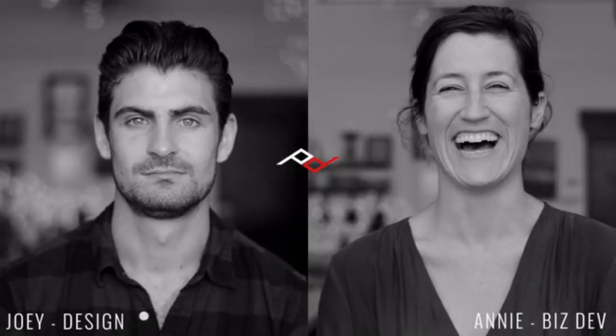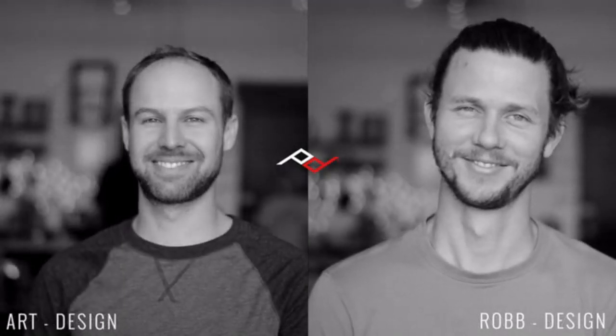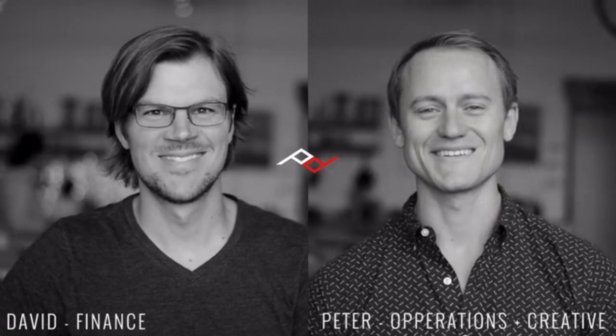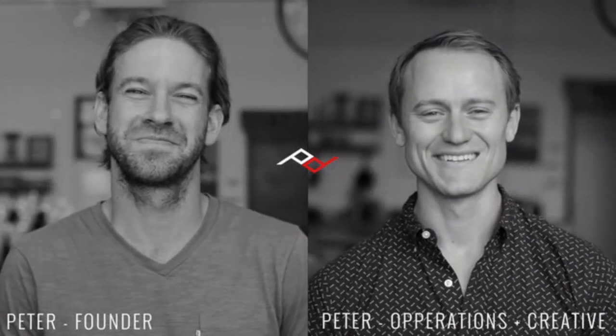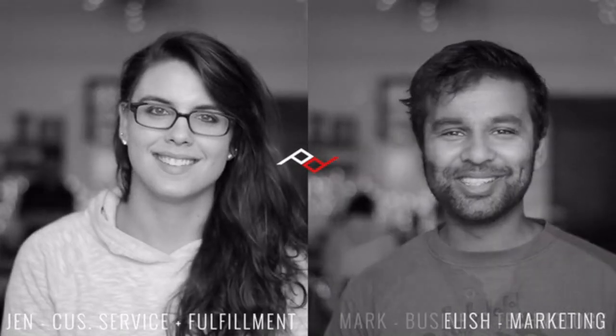This is our fifth Kickstarter. Our backers brought Peak Design to life and continue to drive our innovation. Thank you for letting us turn our ideas into products. We love what we do. As always, happy shooting.